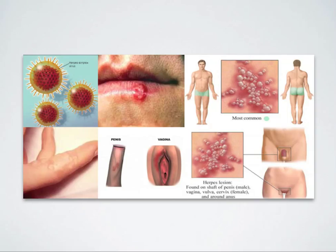First you have to understand, herpes is an infection. The goal of the infection is to infect and disable the system — the system of enforcement, the system of healing, the system of the body.